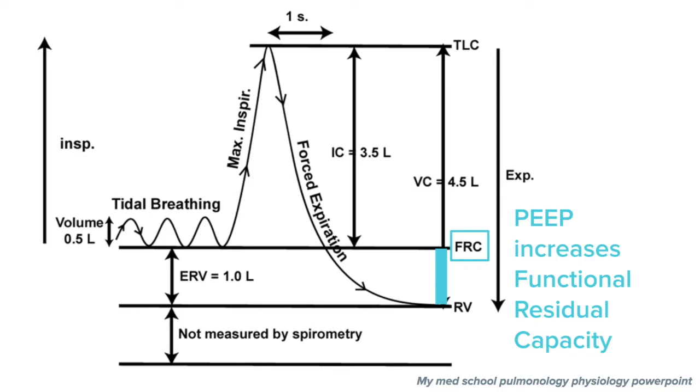PEEP increases functional residual capacity — the amount of air in your lungs at the end of expiration, which is the only air available for gas exchange during that phase. In ARDS, alveoli are filled with exudate or edema or collapse, causing hypoxemia. PEEP recruits alveoli by pushing edema away and opening collapsed alveoli, effectively increasing FRC — that's the mechanism that improves oxygenation.